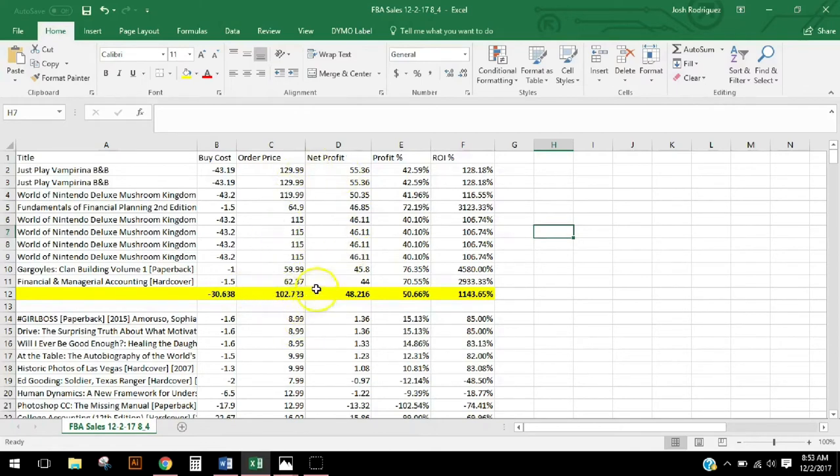Net profit was $48 on average from those items — 50% profit — and my ROI was about $1,100 for those items, which includes those toys. This number is a little low because toys don't give you the ROI that books do. You can see right here — 128% ROI, 116% ROI for those toys — but you jump into a book and bam, 3,000% return on investment. This book down here is 4,500% return on investment. If you want to spend a little and make a lot, books is the way to go. You just have to really put in the work to go out and find them.